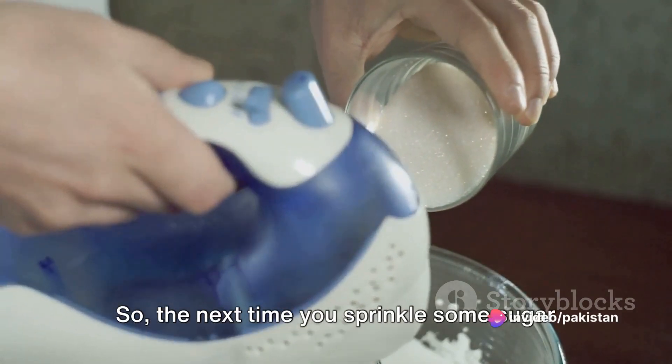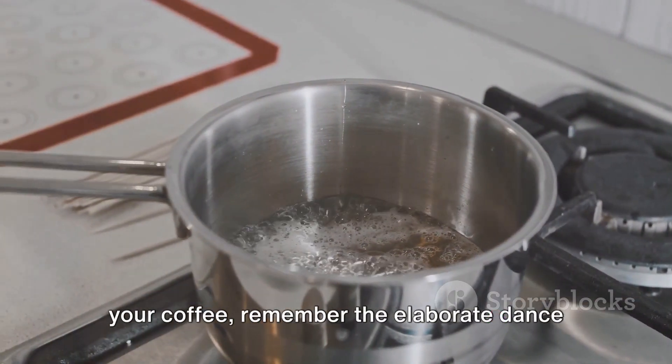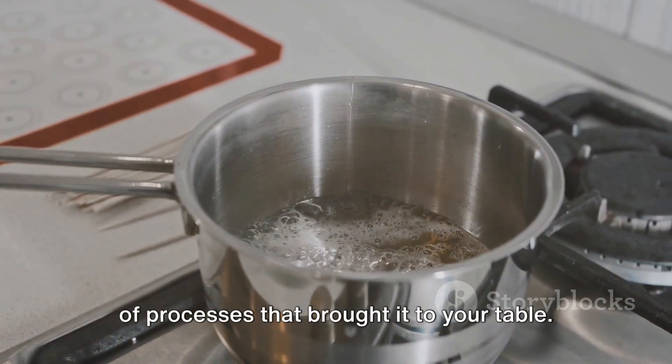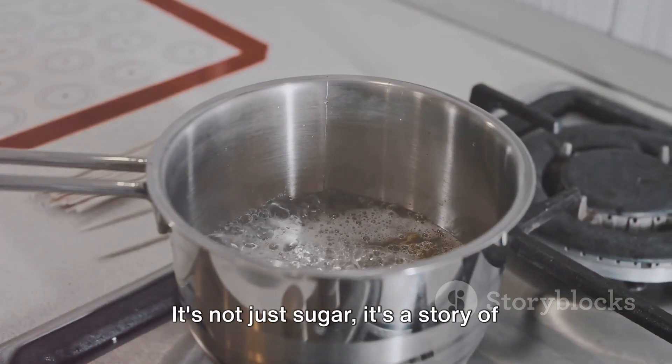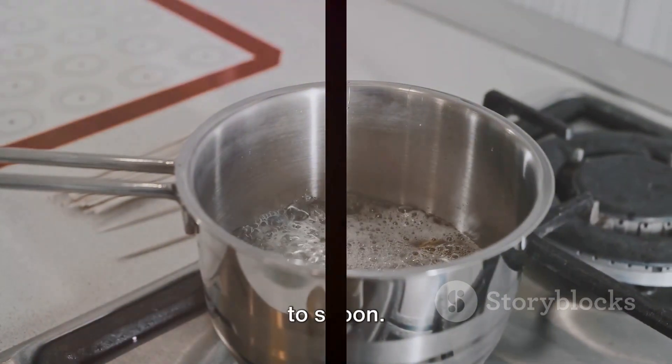So the next time you sprinkle some sugar onto your breakfast cereal or stir it into your coffee, remember the elaborate dance of processes that brought it to your table. It's not just sugar — it's a story of transformation, a sweet journey from field to spoon.